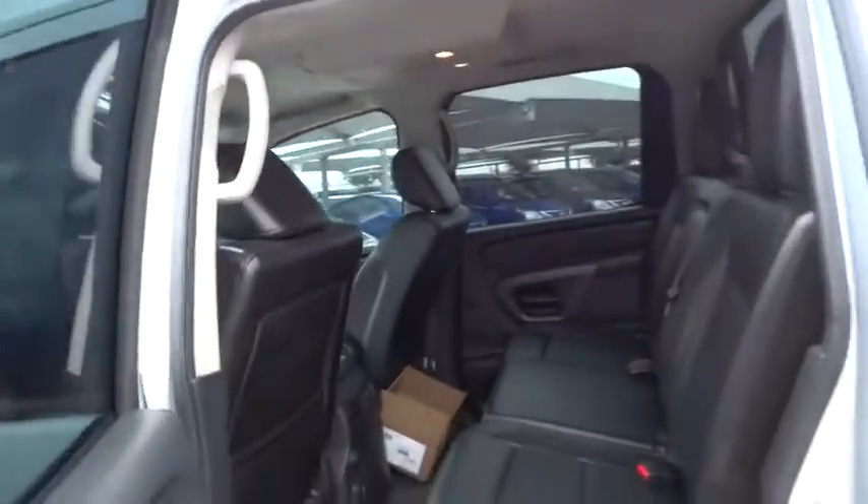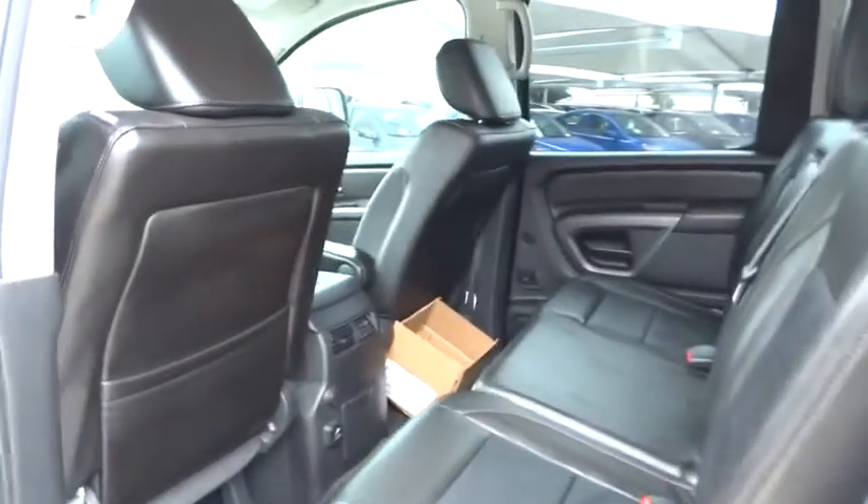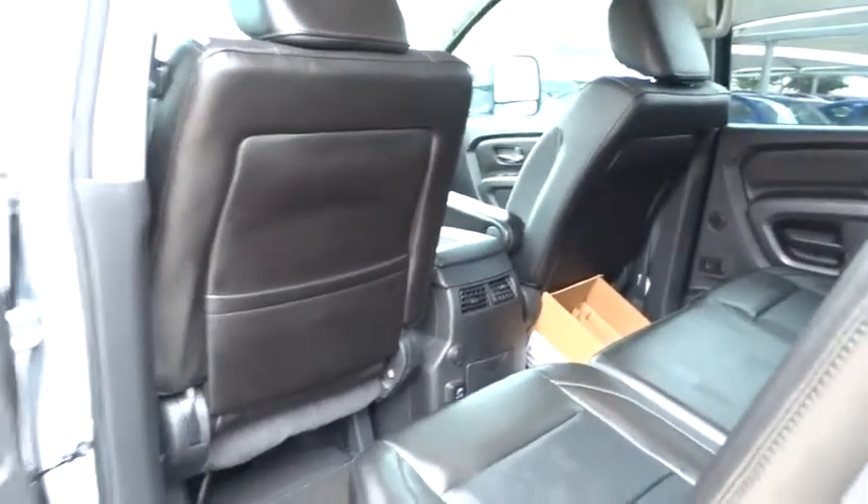Universal garage door opener. This isn't just a vehicle, it's an experience. So stop in for a test drive today.